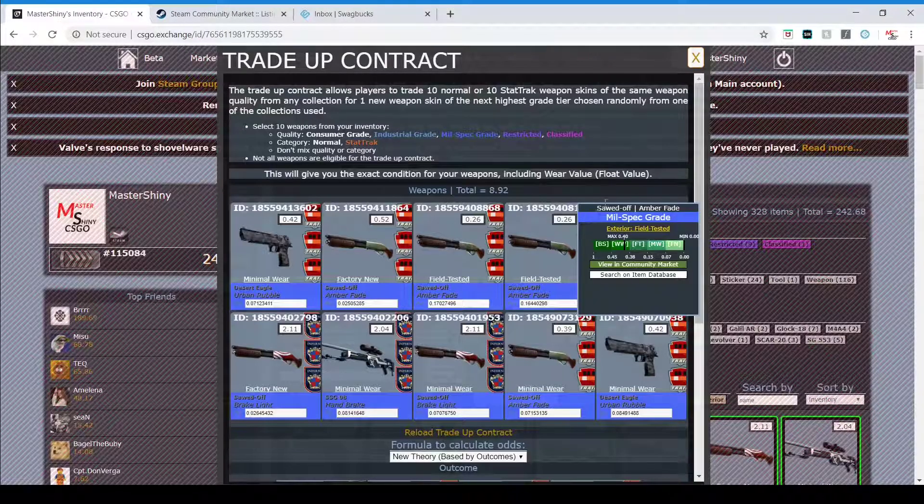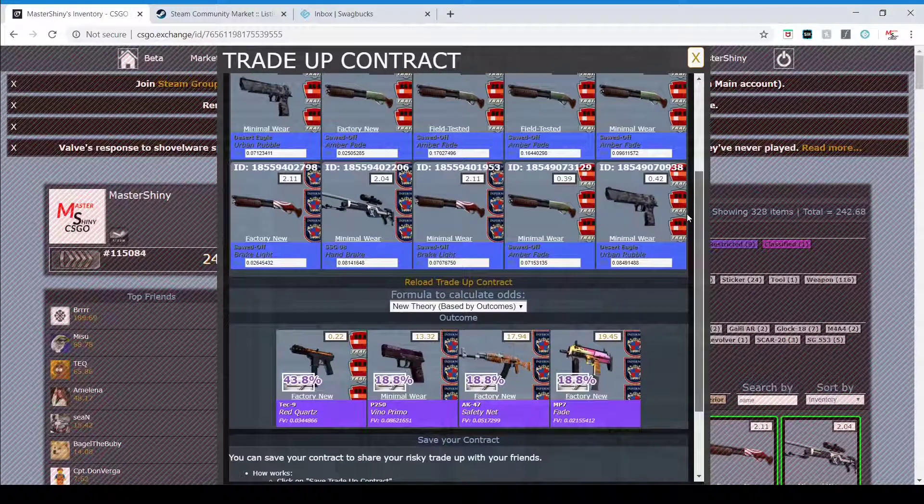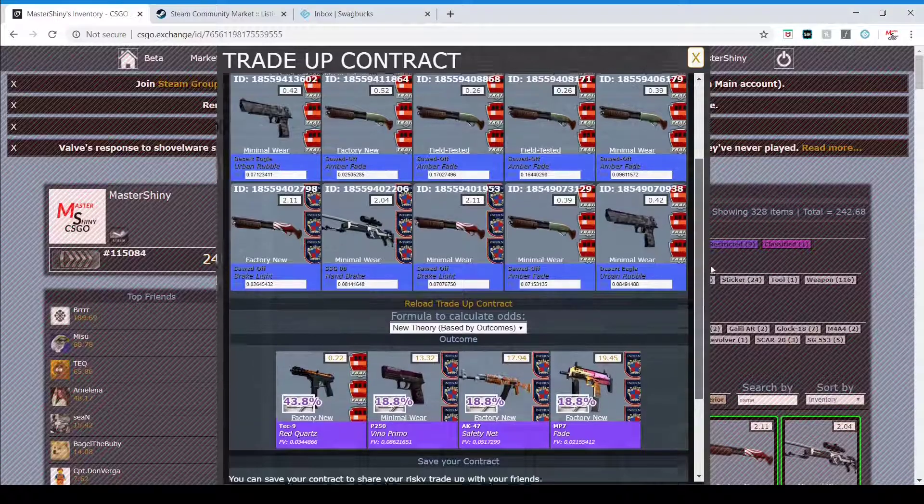Hey, what's up guys, Mass Shine here coming back with another trade-up. Today I've got a high-risk trade-up from the 2018 Inferno Collection, and for this we're either going to try and get that MP7 Fade, the AK Safety Net, or the P250 Vino Primal. The Safety Net looks really good in my opinion.